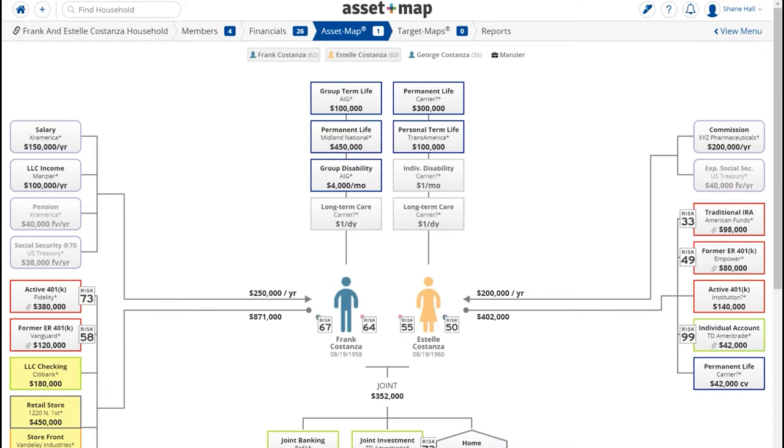In our discovery process, we do start with AssetMap. We've learned that the best practice is to start discovery with the client. Clients are a lot more forthcoming when they're involved in helping build the map. Their eyes light up when they can see their entire financial picture on a single screenshot or sheet of paper — they get really excited.